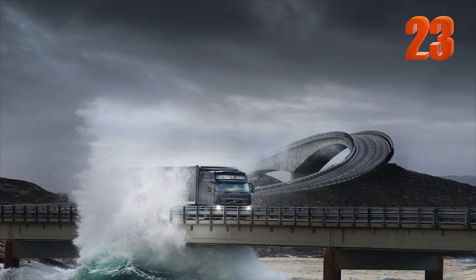Number 23: This is the Atlantic Ocean Road Highway. It is a 5-mile road in Norway, also known as the most extreme road on Earth.